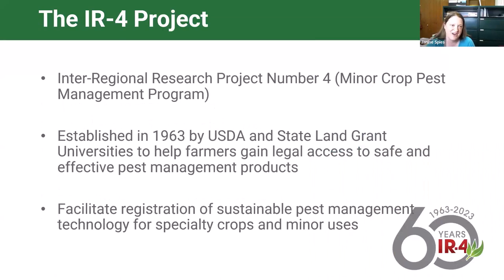The IR4 project stands for Interregional Research Project Number Four. I don't know what happened to one, two, and three, but four is the minor crop pest management program. It was established in 1963 by the USDA in partnership with state land grant universities to help farmers gain legal access to safe and effective pest management products. Ultimately we're here to facilitate registration of sustainable pest management technology for specialty crops and minor uses.